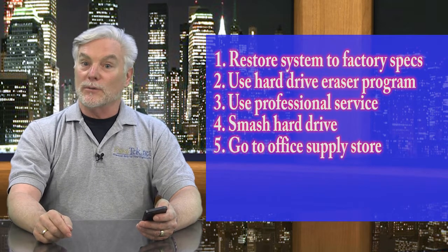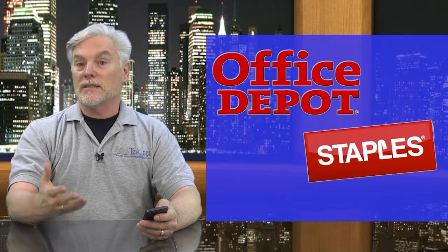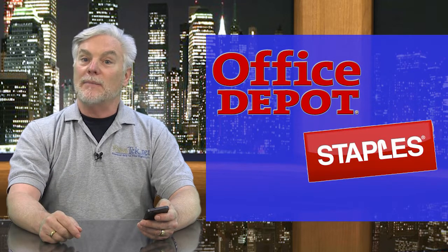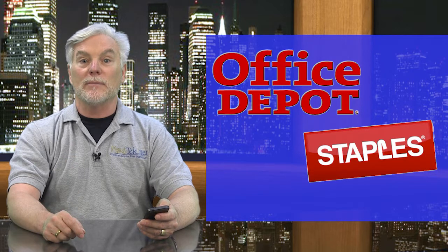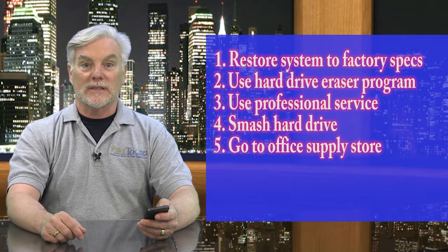Fifth, bring your old computer to a computer or office supply store like Staples or Office Depot. They may be able to wipe the drive for you while you wait and let you verify this before you either leave it with them to recycle or take it to a recycling center.